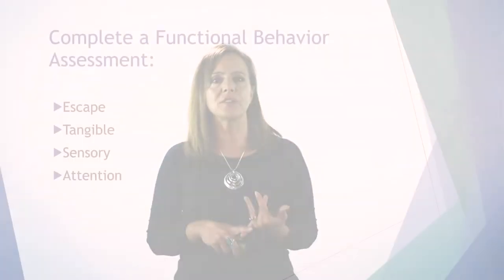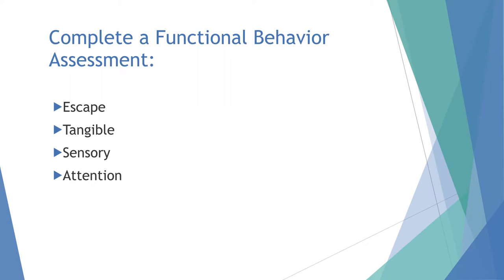We can also have tangible behaviors — kids who don't have the communication skills to say they're hungry, so they scream because they want something to eat. There are sensory behaviors, and attention-seeking — kids trying to get a reaction, or when you walk away they use behavior because it makes you come back. We always want to complete a functional assessment first to figure out why the behavior is occurring.